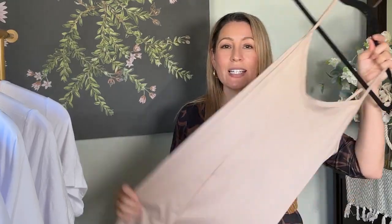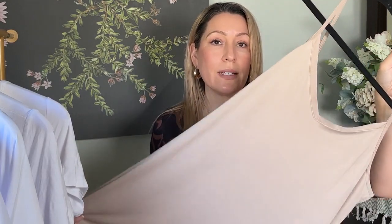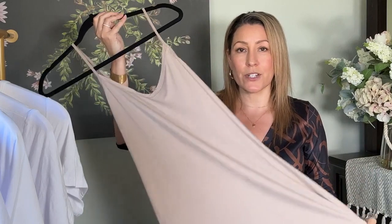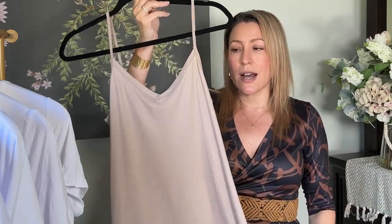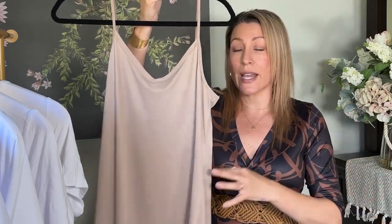Real quick, ladies — I do wear a slip under all my white dresses and I would recommend a slip or some type of shapewear. I don't prefer shapewear so I just have a normal slip. I find it doesn't add heat, it's comfortable, and it just gives a better overall look.